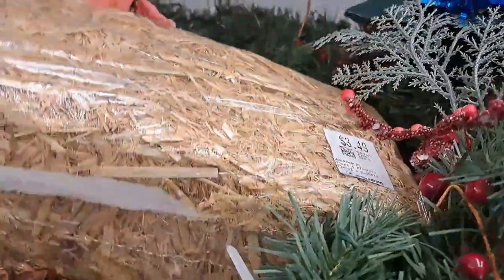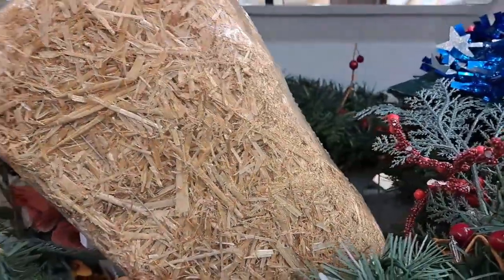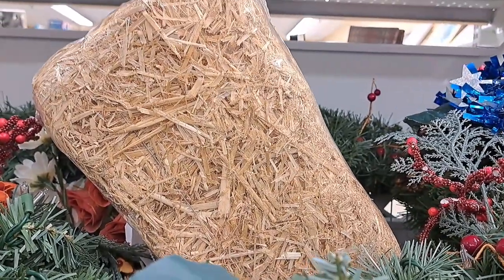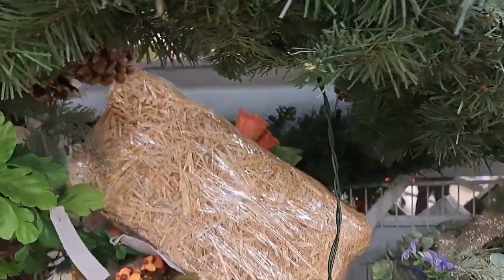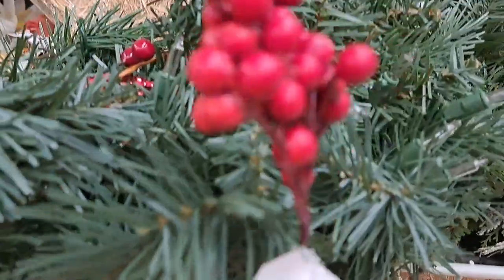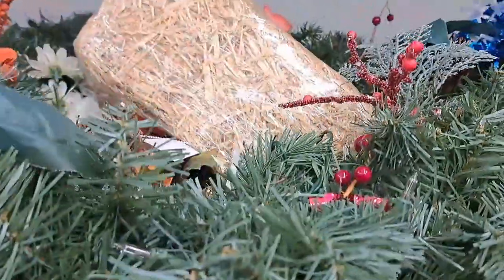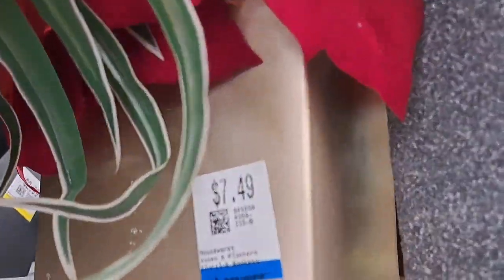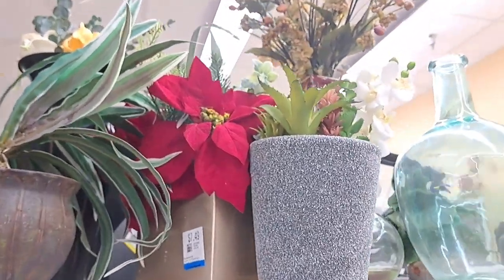Now, these are beautiful. Look at this hay bale — this is $3.49. Now, this was worth it. It is humongous, guys. Wreaths are great here at the thrift shop. This one was only $12.99, and it is again another huge piece. You could totally spruce those up, do a DIY with them, and make them look beautiful.